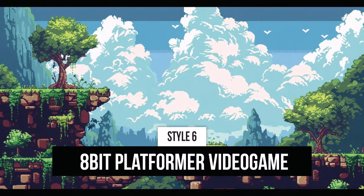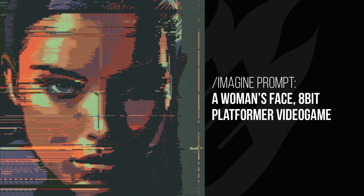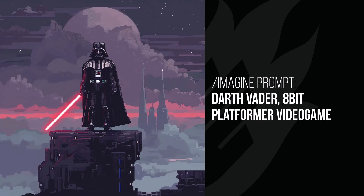8-bit platformer games. We've tried 8-bit and pixel art in the past, but this is specific to platformer games. With the woman's face, this looks like something you would see on a Super Nintendo, but obviously a lot dirtier and a lot more glitchy. And Darth Vader — he has his own platform game again, like an 8-bit or Super Nintendo game, and he's about to jump off and head to the right to find whoever it is he's trying to kill.